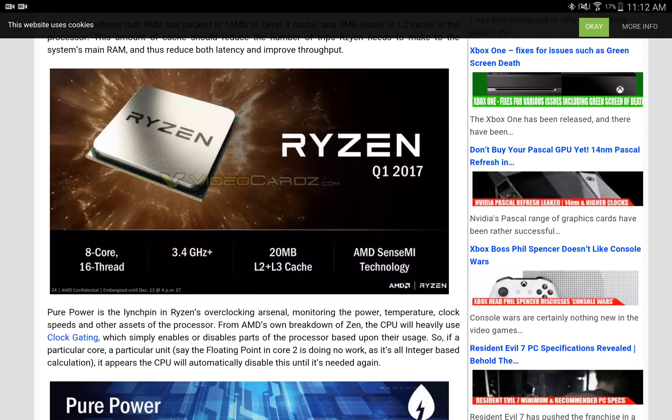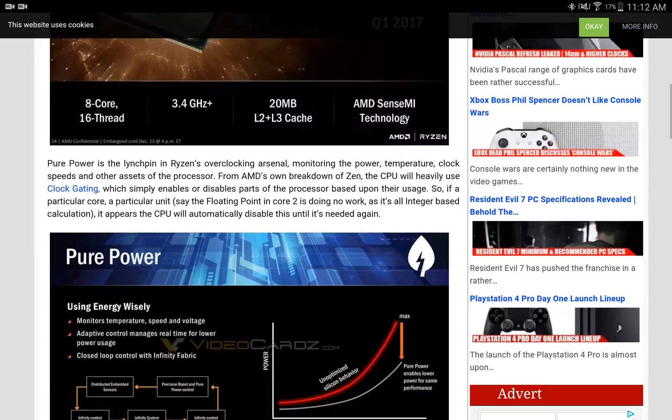Pure Power is the linchpin of Ryzen's overclocking arsenal, monitoring the power, temperature, clock speeds, and other aspects of the processor. From AMD's own breakdown of Zen, the CPU will heavily use clock gating, which simply enables or disables parts of the processor based upon their usage. So if a particular core or unit — say the floating point in core 2 is doing no work and it's an integer-based calculation — it appears that the CPU will automatically disable this until it's needed again.